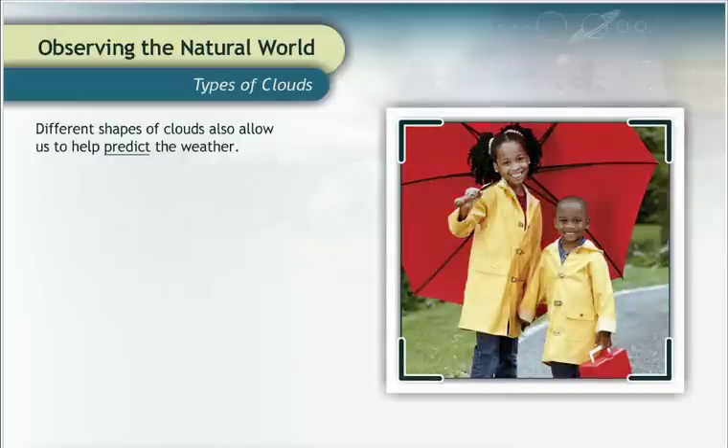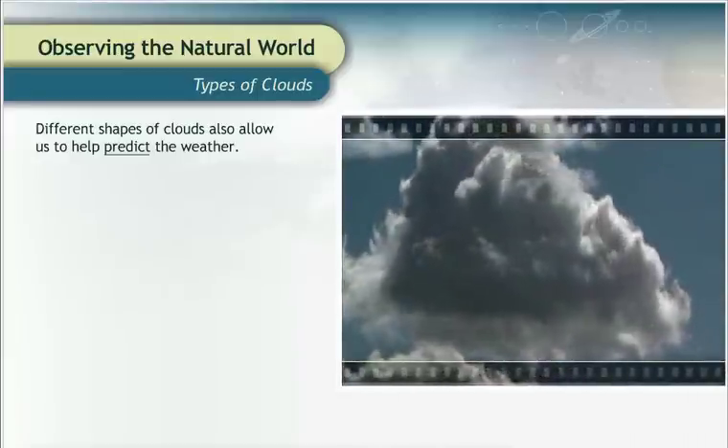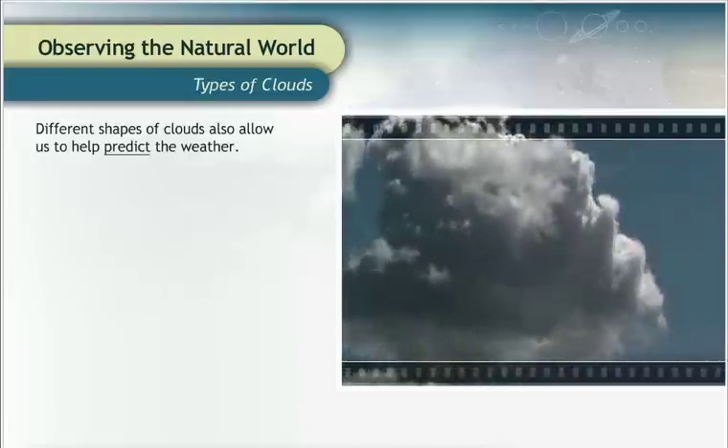Think about your experiences with clouds. When you look at the sky, you can probably tell what kind of weather to expect that day—sunny, cold, or rainy—just by looking at the clouds.